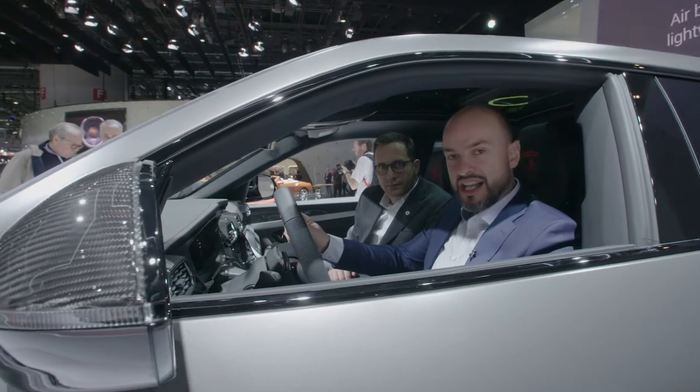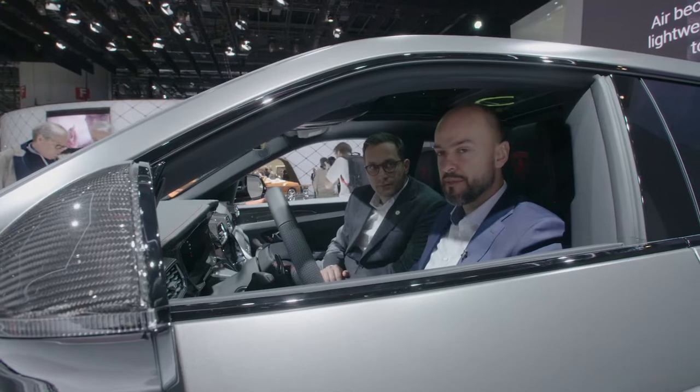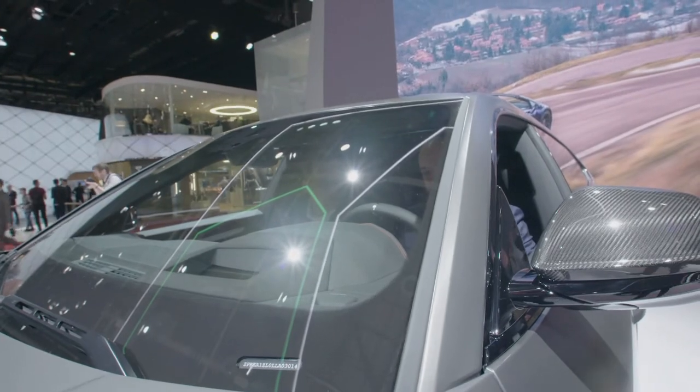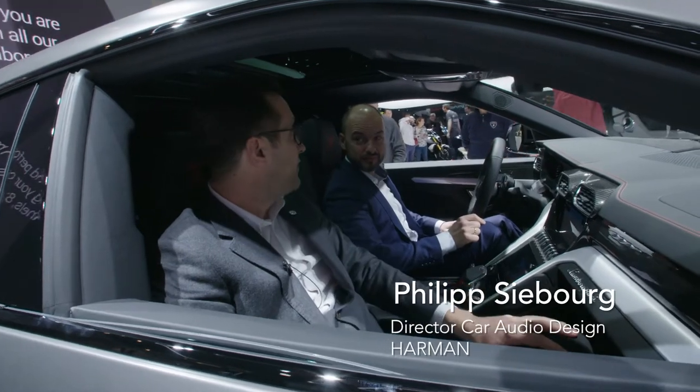This technology allows for a more even spread of high frequencies across the IP panel. Check this out. Philipp, isn't that cool? The acoustic lens is really cool. It's tailored for this specific vehicle.